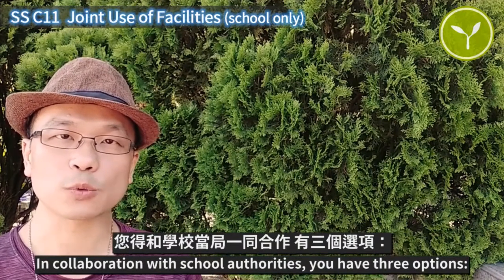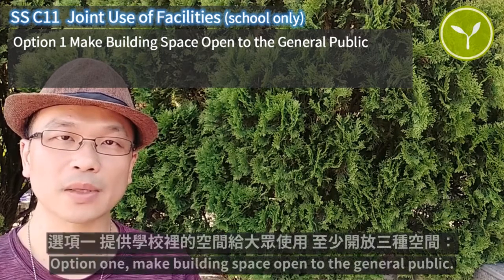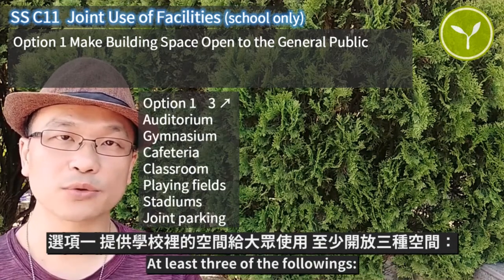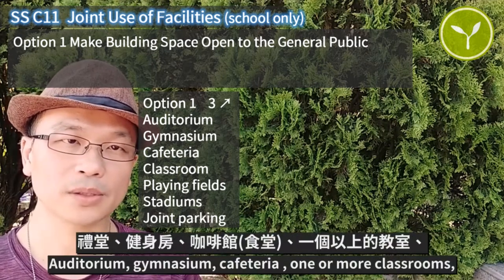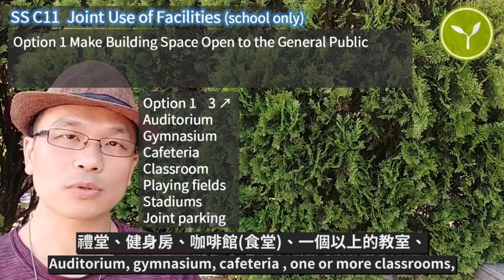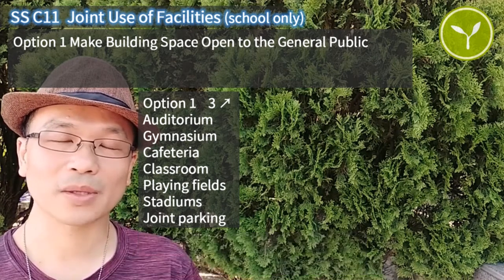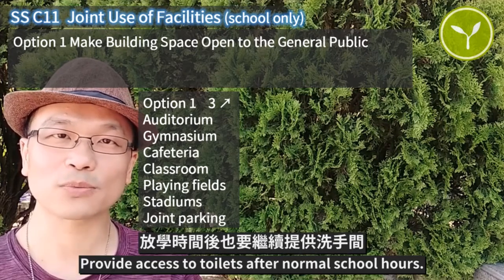In collaboration with school authorities, you have three options. Option one: make building space open to the general public. At least three of the following — auditorium, gymnasium, cafeteria, one or more classrooms, playing ground or stadiums, joint parking — and provide access to toilets after normal school hours.